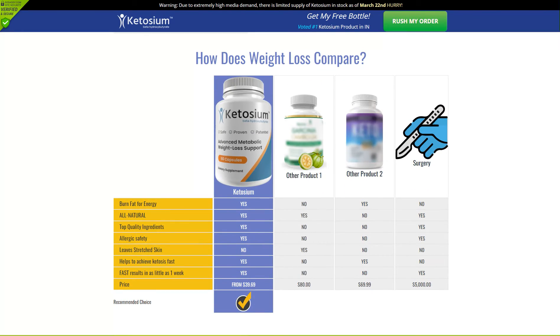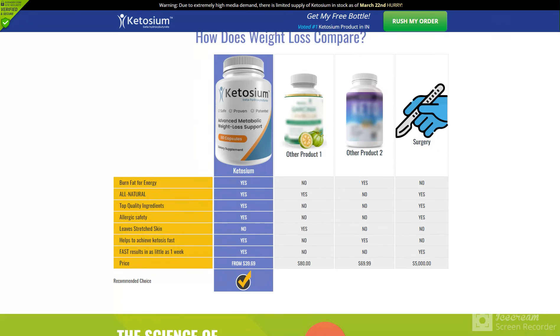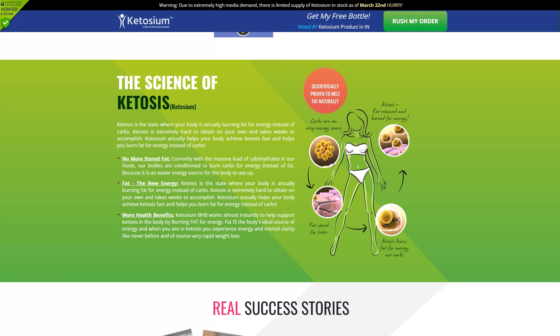Ketosium XS Keto uses beta-hydroxybutyrate to provide exogenous ketones that the body isn't able to make naturally. Researchers have discovered that the use of BHB salts for ketones can boost the blood ketone levels. The main benefit of ketones is that they are able to quickly break through the barriers of the body which are preventing you from losing weight.